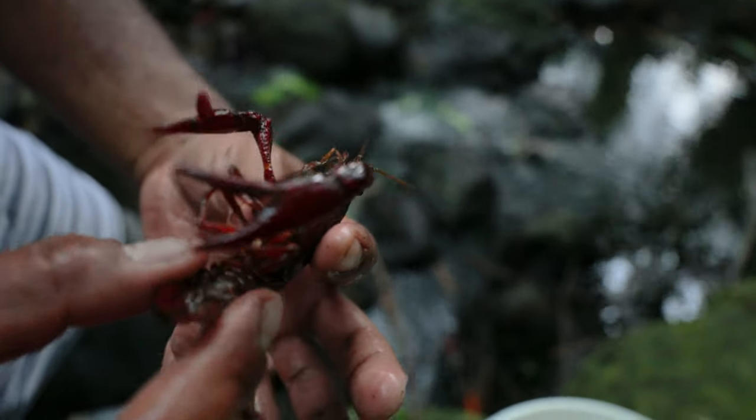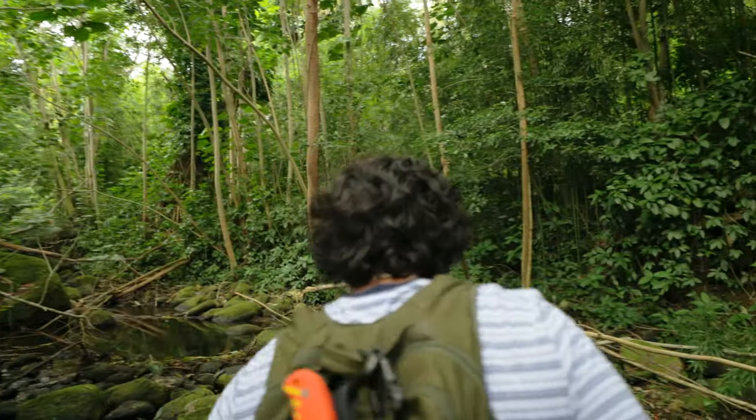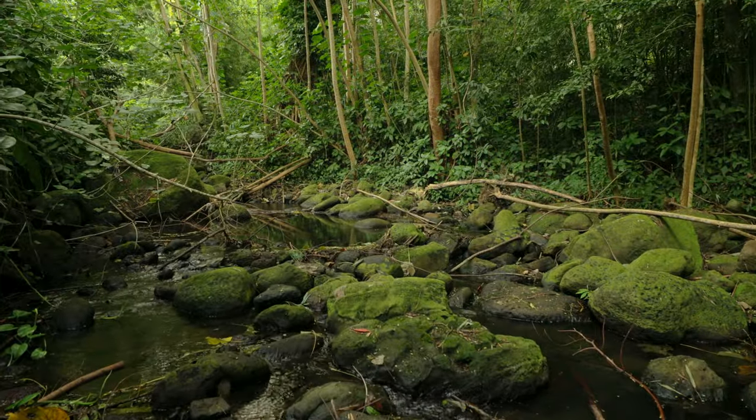What's up YouTube? Today we're going to hike up a stream. We're going to find some crawfish and do a crawfish boil. These little crawfish live in this stream — you can see them swimming and moving. There's three right here.